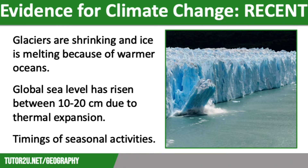Firstly, we can see how much glaciers are shrinking and ice is melting due to ocean temperatures warming. Images like the one on the screen are common, with huge chunks of icebergs and ice shelves becoming loose and falling into the ocean.